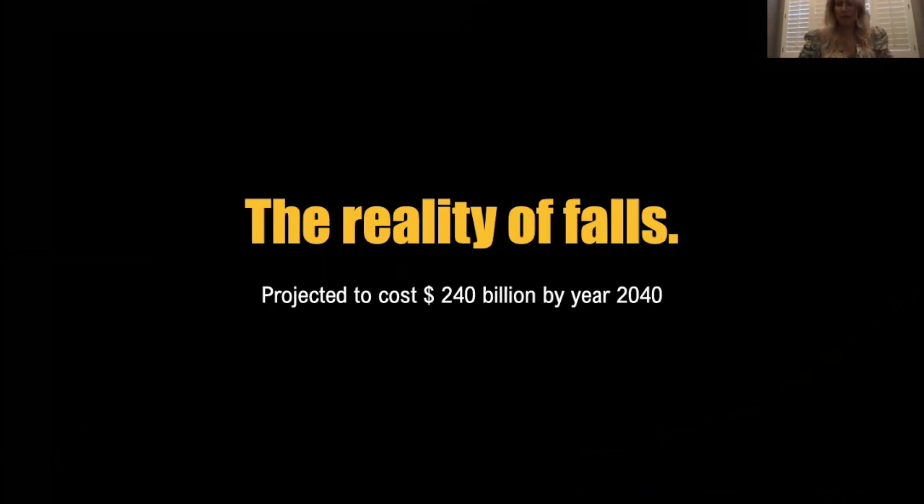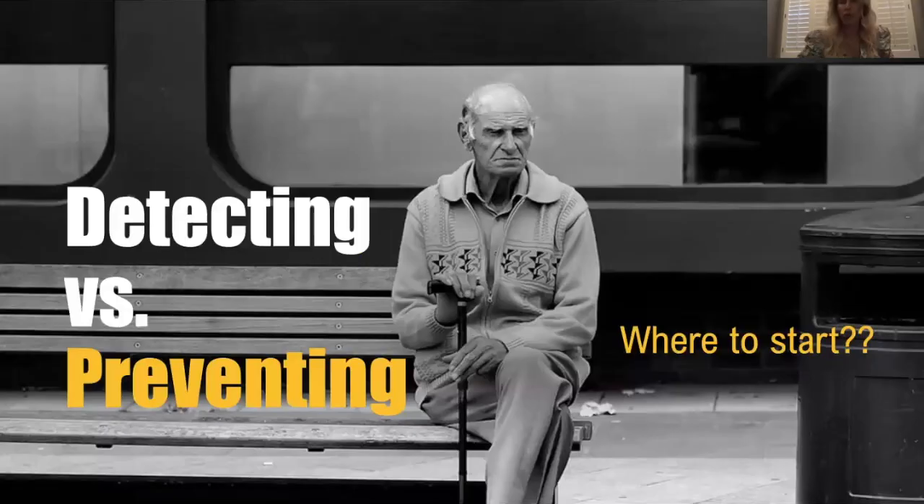Looking at just the United States, back in around 2018, $50 billion is spent on fall-related health costs every year. If you bring in globally — and I know there are many listeners from other countries — by the year 2040, based on projections of the aging population, globally fall-related healthcare costs are projected to hit around $240 billion. That is obviously a major concern and problem, and think of the effect on quality of life for these individuals.